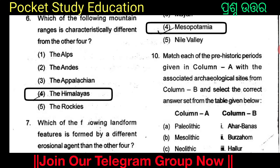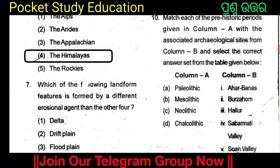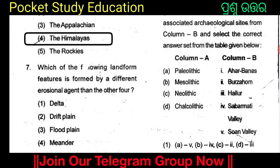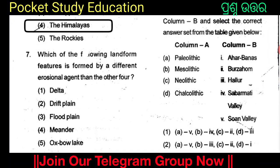Match each of the prehistoric periods given in Column A with the associated archaeological sites from Column B and select the correct answer from the table below. The periods include Paleolithic Age with Swan Valley, Mesolithic Valley, Neolithic Valley with Burjahom, and Chalcolithic Valley with Aharbanas.